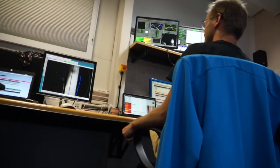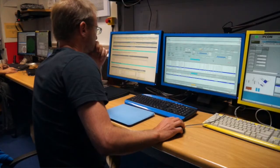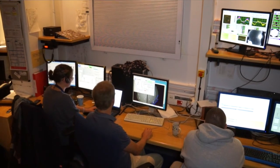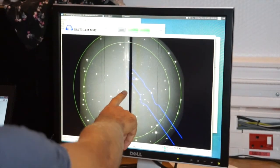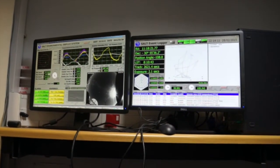The control room is where the operator and the astronomer run the telescope during the night. The operator is in charge of pointing the telescope to the respective targets, while the astronomer chooses which targets to observe from the list of accepted programs. They have the ability to choose instrument configurations, choose targets, conduct observations, and analyse the data with initial reductions. They also monitor outside conditions using weather instrumentation, which determines what sort of programs they will undertake on a given night.